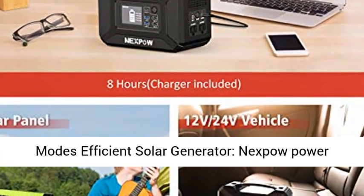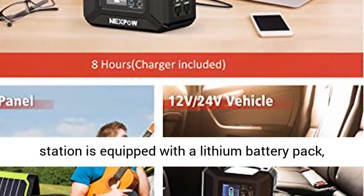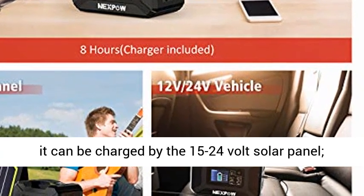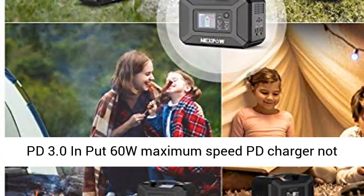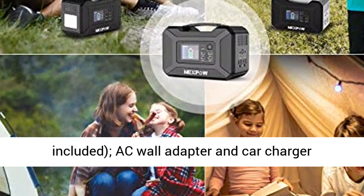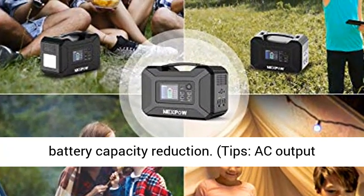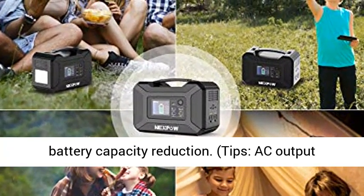Triple rechargeable modes make this an efficient solar generator. The Nexpo power station is equipped with a lithium battery pack and can be charged by a 15 to 24 volt solar panel, PD 3.0 input at 60W maximum speed via a PD charger (not included), AC wall adapter, or car charger. No memory effect — no worry about battery capacity reduction.